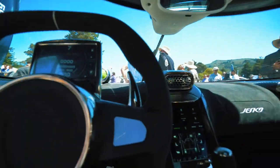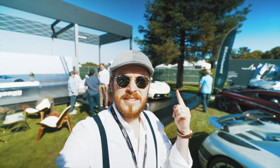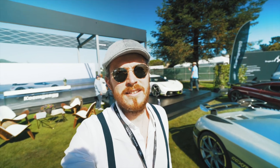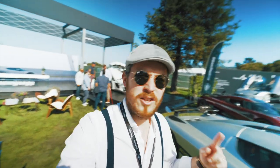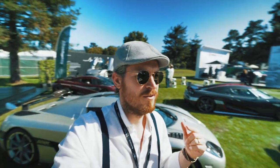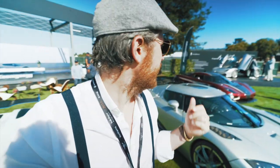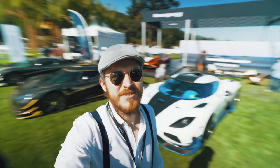Alright guys, Koenigsegg Jesko. Behind us is the brand new Jesko — I think his son designed this car for his father, which is pretty cool. Each of these cars is around three or four million, so we're looking at one, two, three... about ten cars here — roughly 40 million just sitting around.